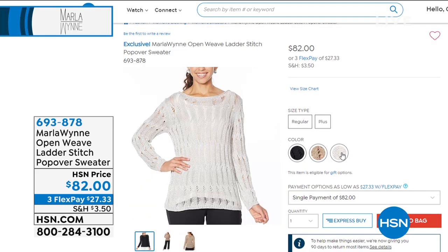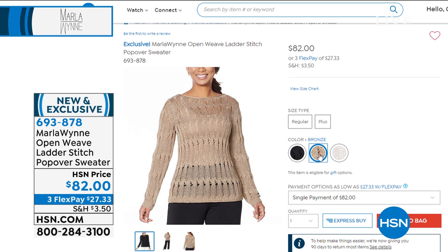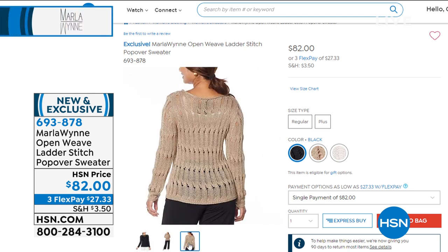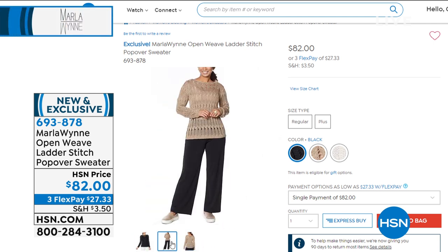She is so excited — this is such a great two-hour show. Beyond two new items in the Today's Special, there are eight more brand new items, and this has got to be one of her favorite sweaters Marla has ever created. Talk about summer chic — this is such a neat, neat piece. It's an open weave ladder stitch popover sweater, brand new, first look, in three great colors.